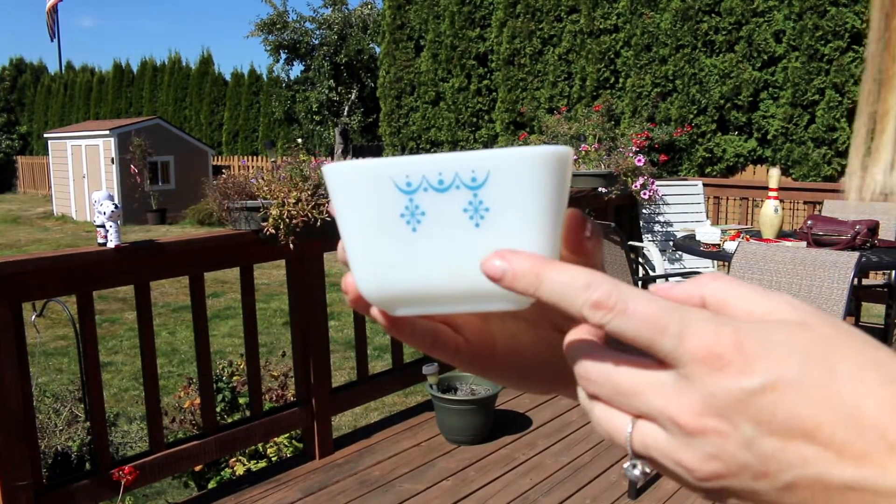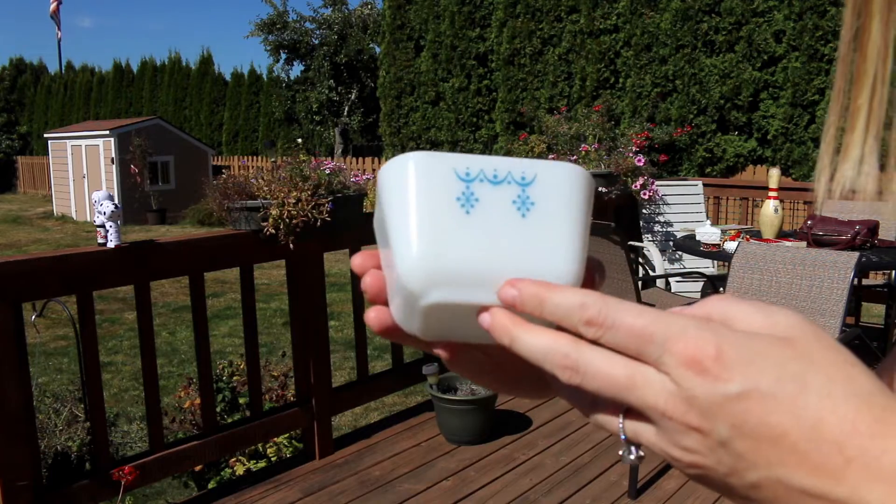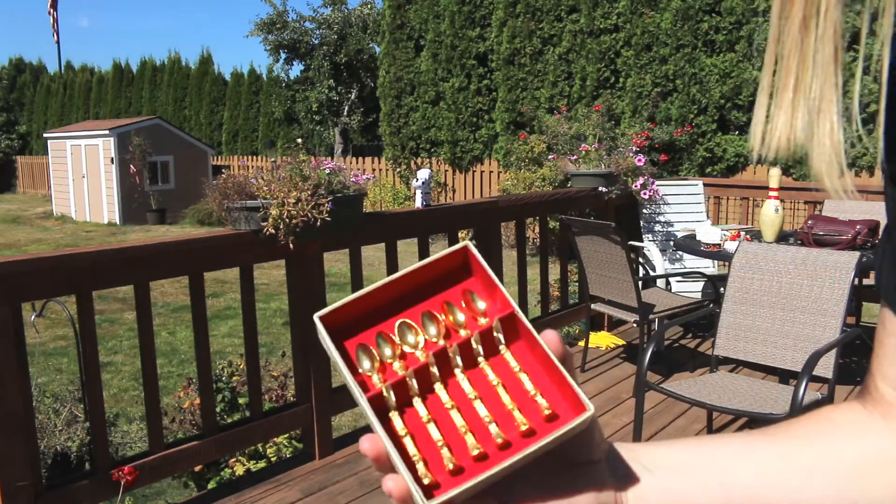I was able to find one piece of Pyrex. This cost me a quarter — it's just a little dish, I don't have any other matching pieces. But I thought it was a cute little seasonal piece for a catch-all.